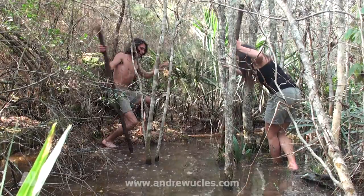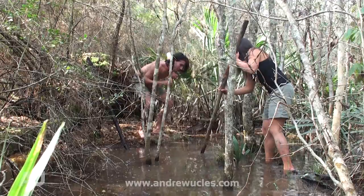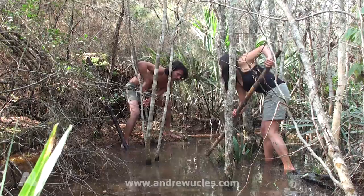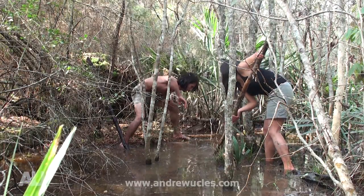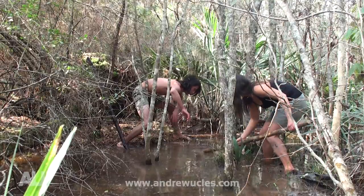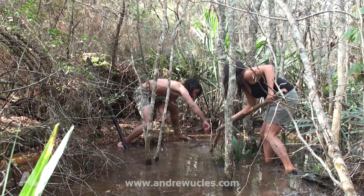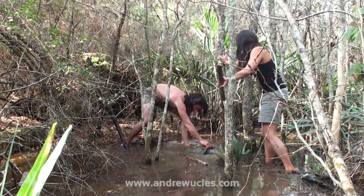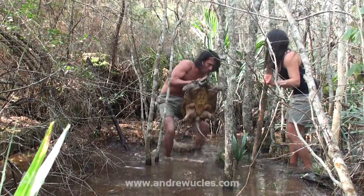You get your stick, put it under him, and I'll grab him. There you go. Got him? Yeah. Break your stick. There he is. Get him up, get him up. I can't grab him. There we go. There we go. Whoa! Woo!